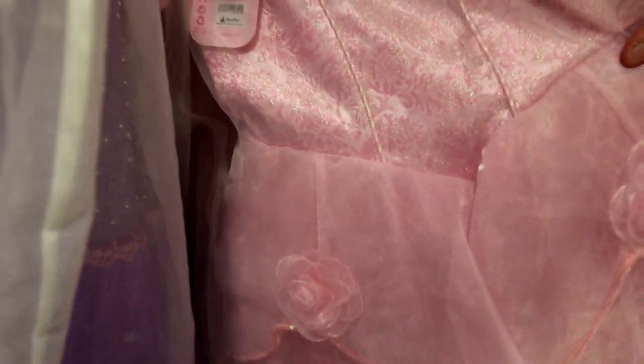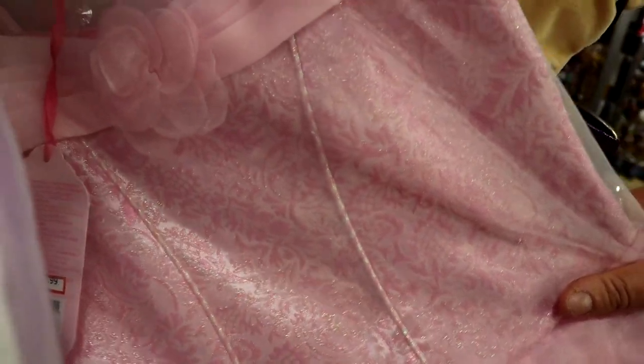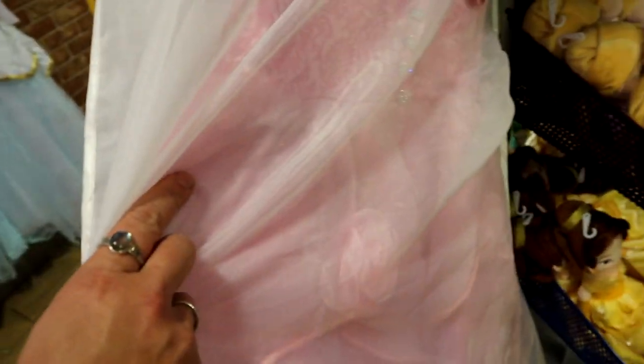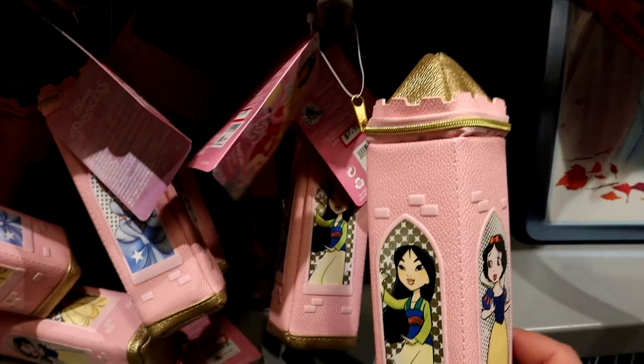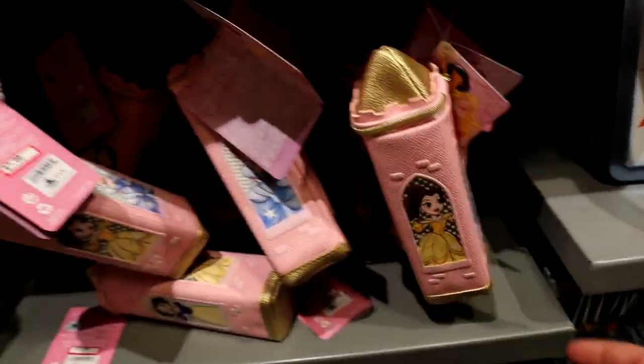Looks like they have some really nice, high-quality princess dresses in stock. The Anna one is $29.99, Elena of Avalor is $29.89, and the Rapunzel one is still here for $100. They have some new ones in the back — not sure which princess, but it is $140.99 and very, very pretty. Some new princess pencil cases for $7.99, and the backpacks are still here.